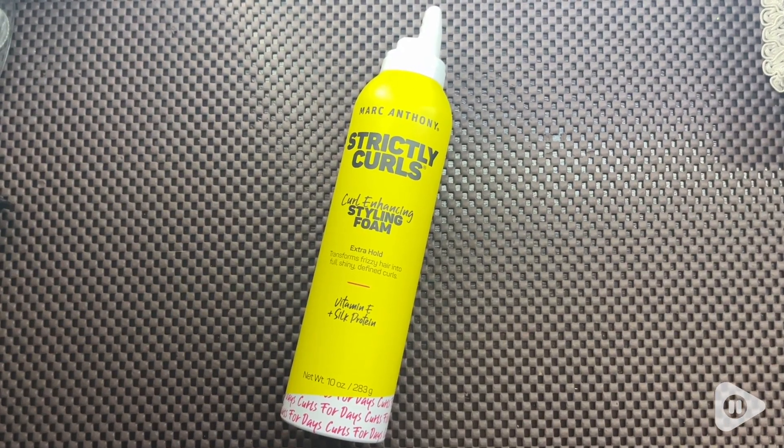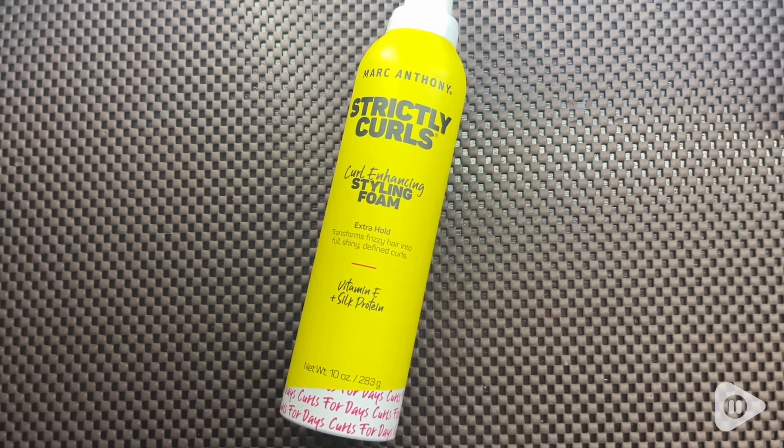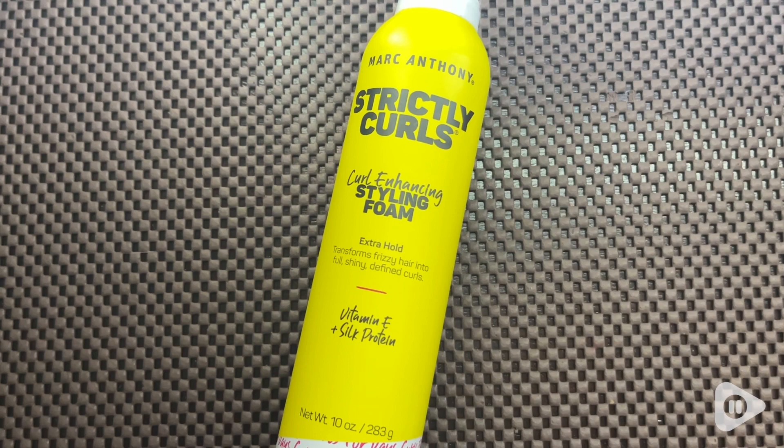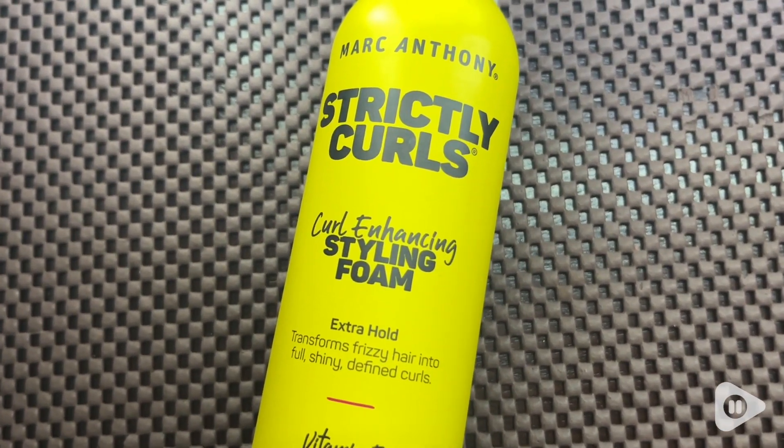This styling foam is absolutely perfect because it's made with nourishing ingredients such as silky amino acids and chia butter to help defrizz, detangle, and tame any curls.